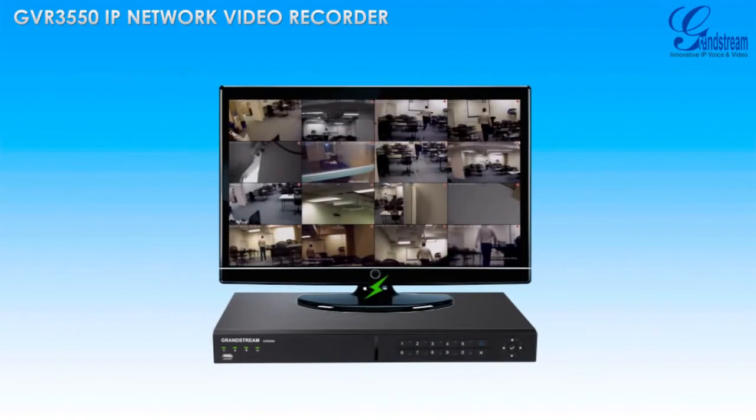The easy-to-install GVR3550 from Grandstream with best-in-class recording capacity is available now from your local Grandstream distributor.